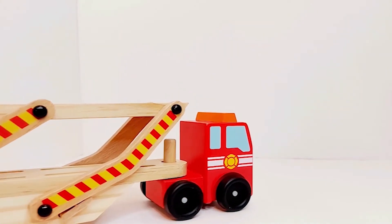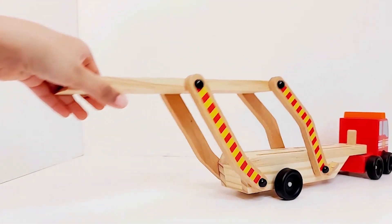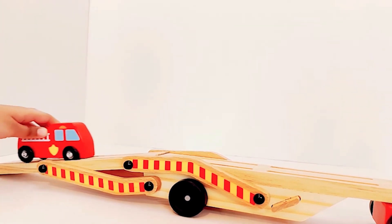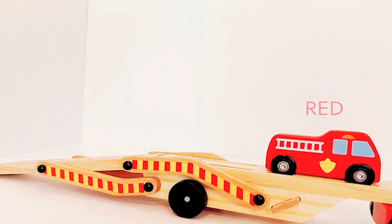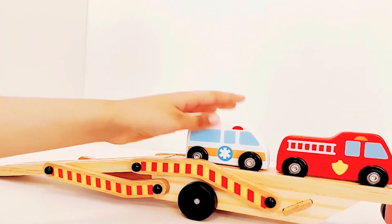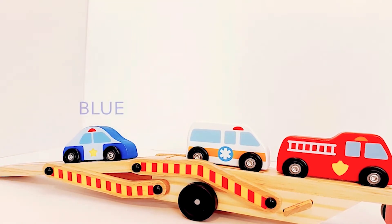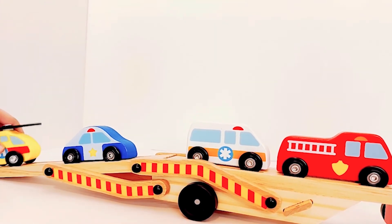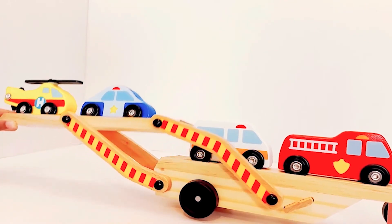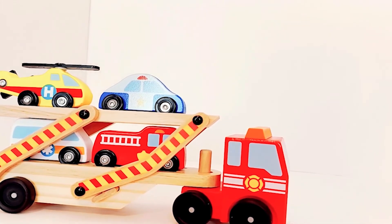Let's put the vehicles inside. Time to put the vehicles on the ramp. Let's see all the colors. Red. White. Blue. And yellow. We can lift up the ramp now. Now all set to go.